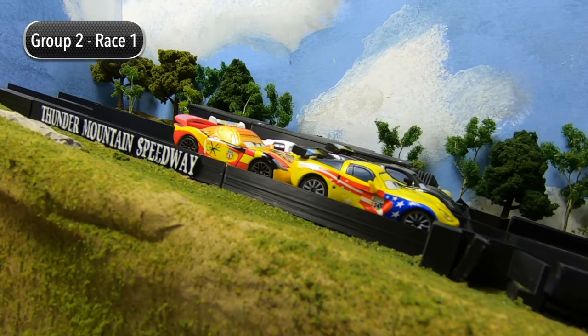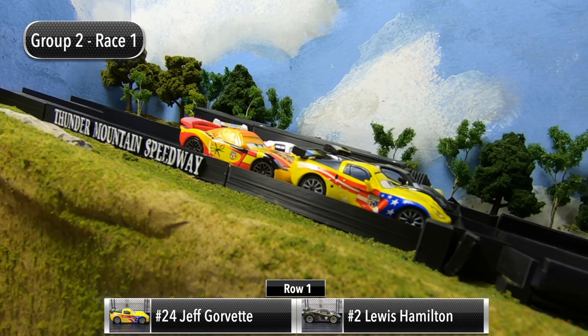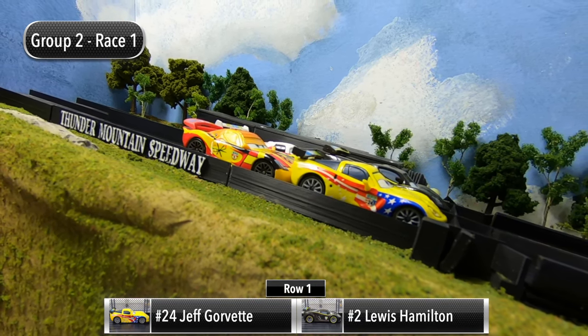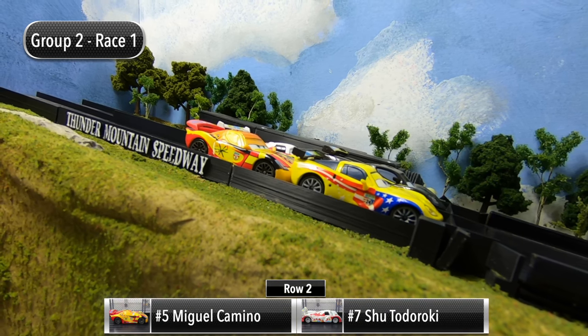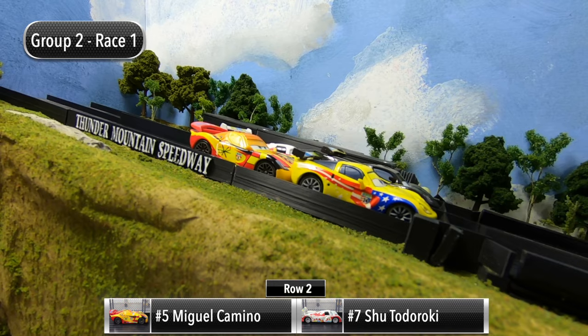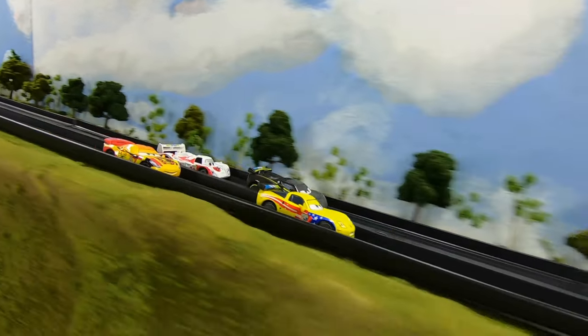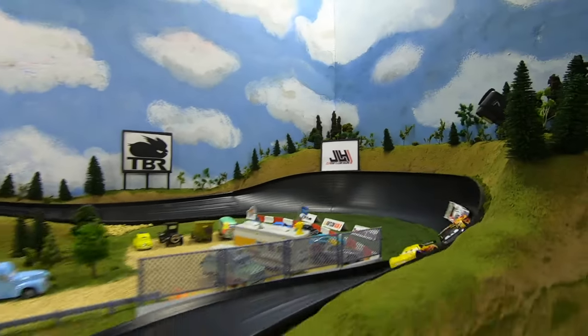Four drivers and four races — the top two drivers in the standings at the end of those four races will advance to the final. For race number one, Jeff Gorvette and Lewis Hamilton will start in row one. In row two, it's Miguel Camino and Shu Todoroki. The gate drops and group two is off.